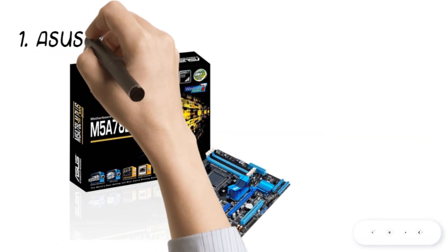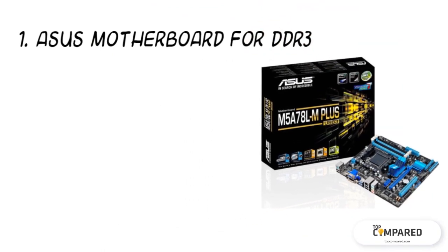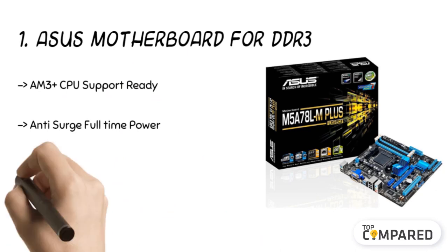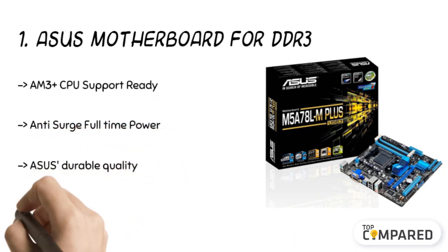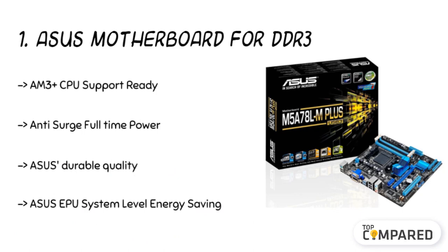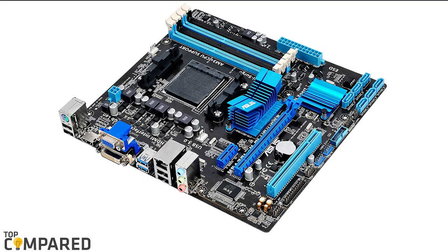The final and top product is the ASUS motherboard for DDR3. This motherboard is ideal for supporting AM3+ processors and features a core unlocker to unlock the best performance. It includes anti-surge protection for full-time power protection, saving the computer from any shorts. After a lot of research, my top choice is this ASUS motherboard, which offers support with an EPU system to enable low-level energy saving.